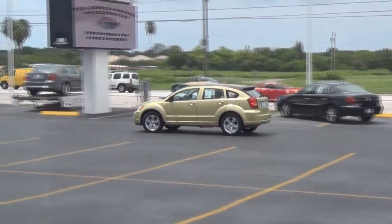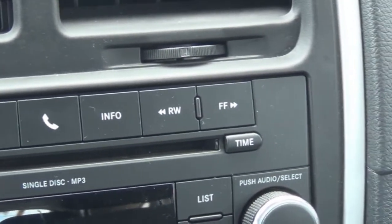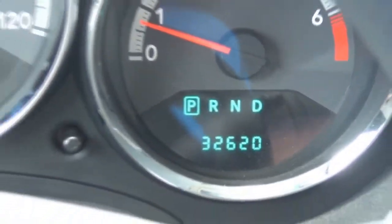While enjoying all those awesome features, you and your passengers can listen to your favorite tunes with the 4 speaker audio system with an AM FM stereo with a CD player and an audio input jack for your iPod.